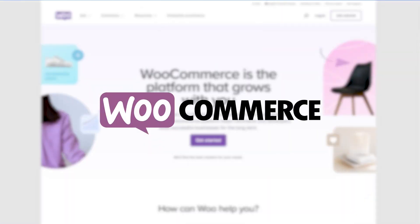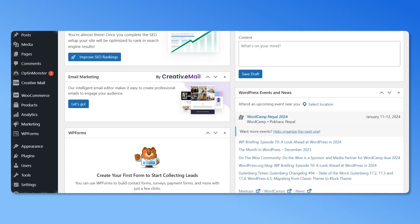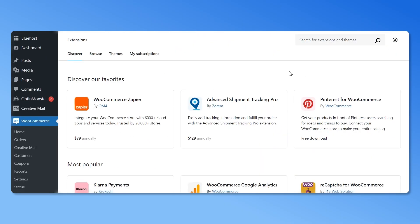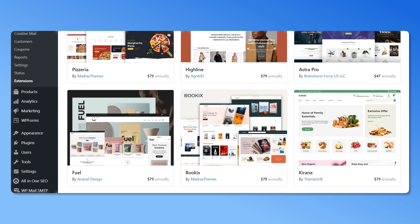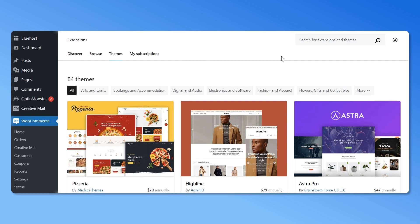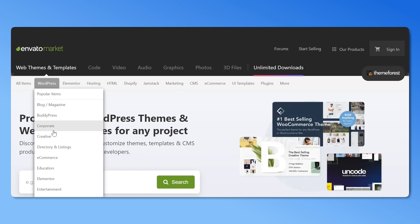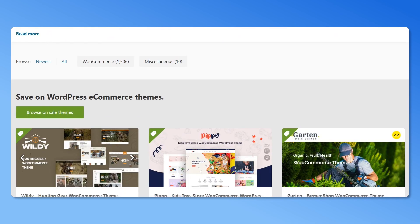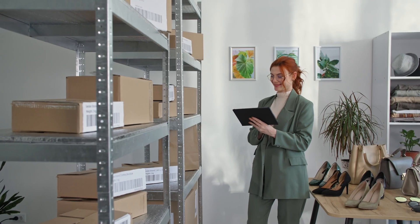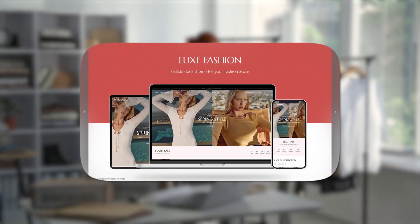WooCommerce offers various themes that you can use to build your online store. Here's how you can access them. Go to the WooCommerce tab and click on Extensions, then click on Themes. In this section, you'll find a variety of themes listed on the WooCommerce marketplace. You can sort them by clicking on any of the categories that best match your business. For additional themes, you can also explore the ThemeForest marketplace. Take your time to explore all the available themes and select the one that best reflects your brand's personality and aligns with the visual style you desire for your online store.